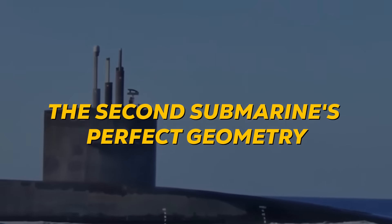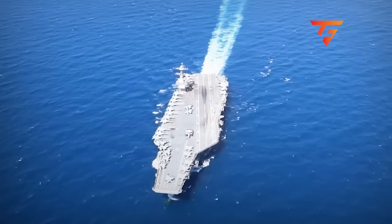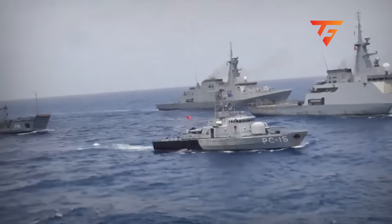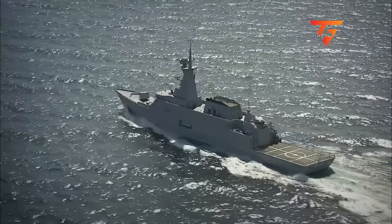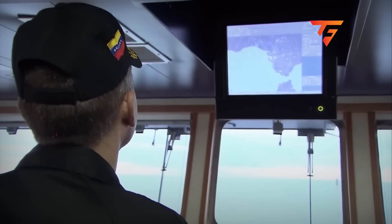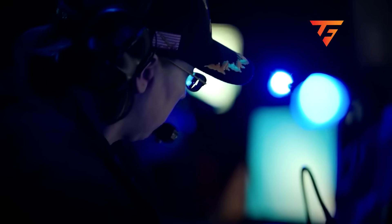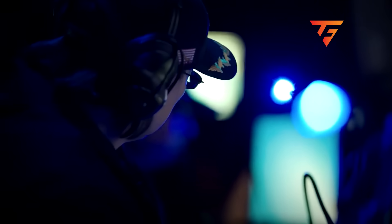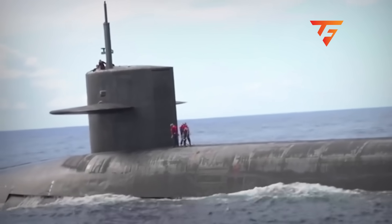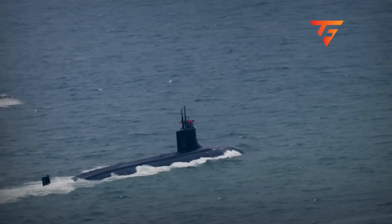The Second Submarine's Perfect Geometry: While the Helena maintained its trailing position, the USS Alexandria had established a stationary patrol station 18 nautical miles ahead of the carrier group, directly in the path the Venezuelan ships would need to follow if they attempted to close the distance. This positioning created what submarine tacticians call a hammer and anvil formation. If the Venezuelan fleet moved forward to press their blockade, they'd sail directly over the Alexandria's position; if they retreated, the Helena would maintain pursuit from behind. The Alexandria's captain had positioned his boat at 380 feet depth in a thermocline layer where water temperature differences bent sonar waves, creating an acoustic blind spot that made the submarine virtually invisible to surface detection.